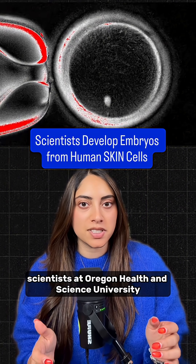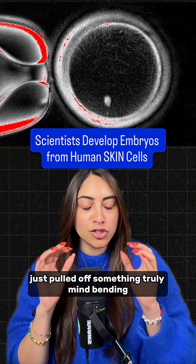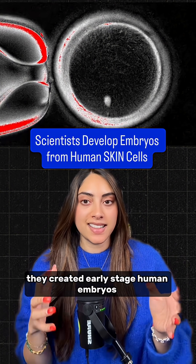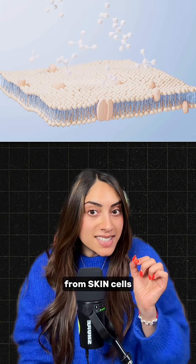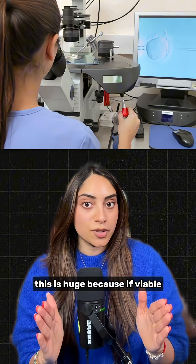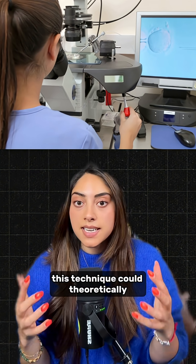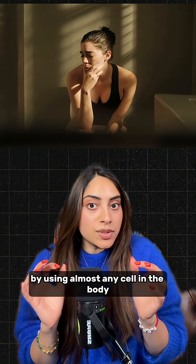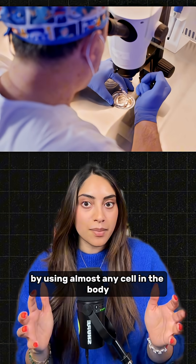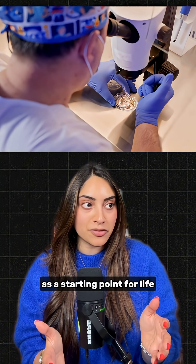Scientists at Oregon Health and Science University just pulled off something truly mind-bending. They created early-stage human embryos from skin cells. This is huge because if viable, this technique could theoretically help people overcome infertility by using almost any cell in the body as a starting point for life.